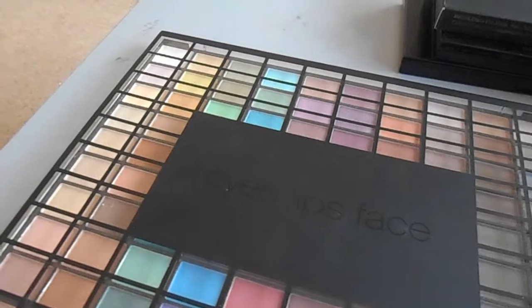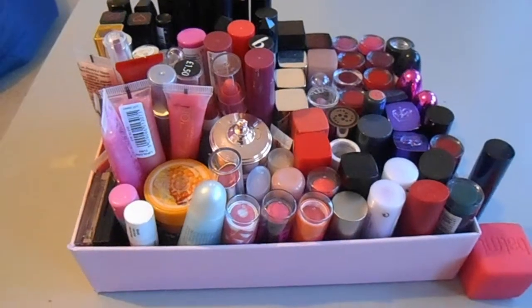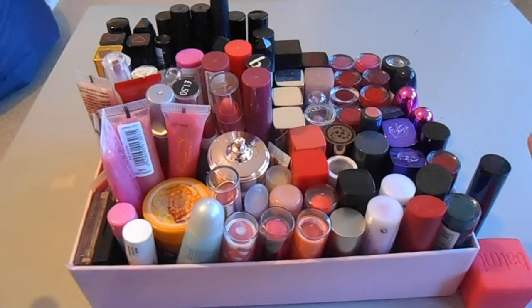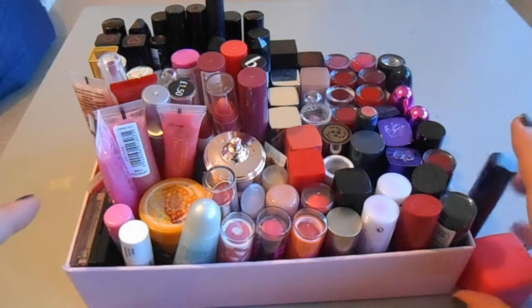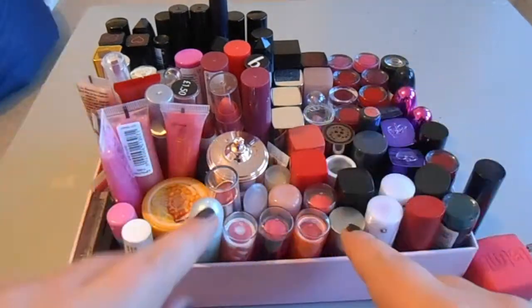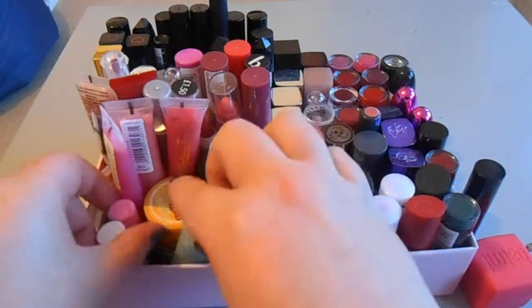Those are my eye products. Now it's the last section - lip products. This is filmed on a different day but these ones were in my handbag; there are also a couple of lip balms scattered elsewhere. Let's get going with lip balms.